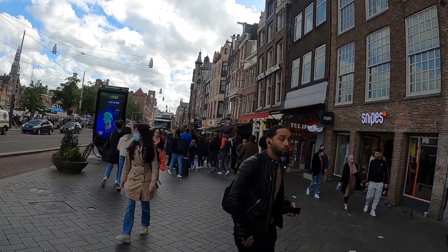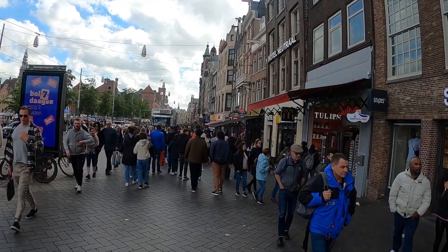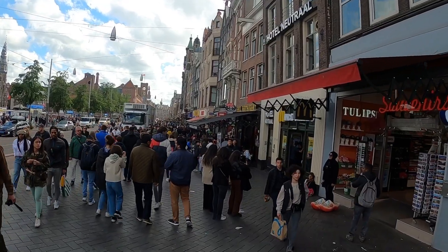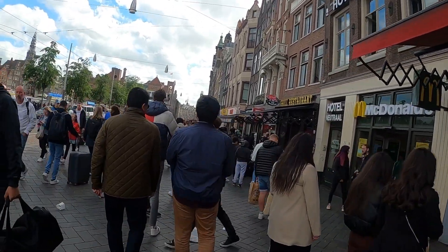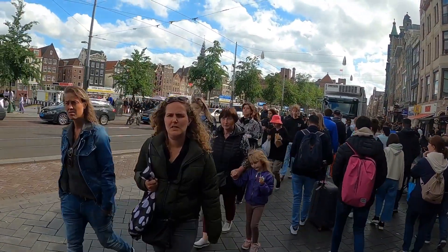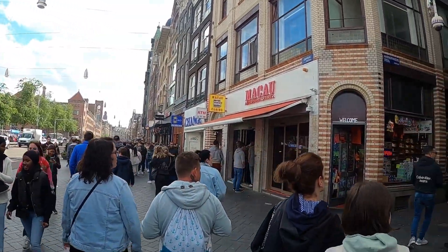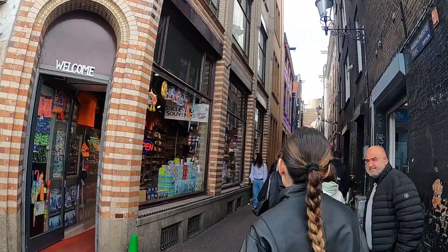Damrak is pretty packed. Let's see if I can extend this — I'm still shorter than the average person; that's how tall these people are. Let's cross the road, go to the other side. I think we're going to cut through this little alley over here where Pridemi coffee shop is.